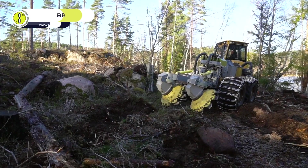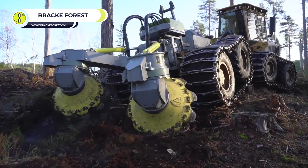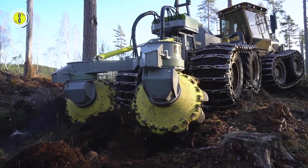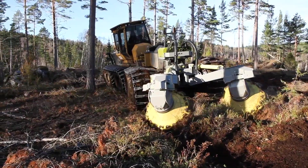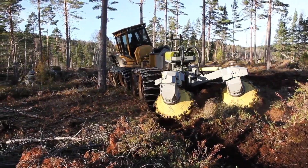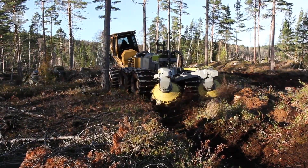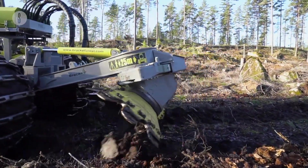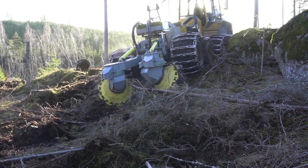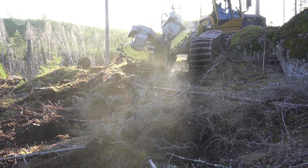Brack Forest Disk Trencher D28. World leaders in forest regeneration, Brack machines from Sweden value conservation and the environment. The Forest Disk Trencher D28 strips soil before a forest can be regenerated or an artificial forest can be made. The benefit of these trenchers is that it enables plants and seeds to flourish by giving the best start for growth and survival, no matter the terrain.